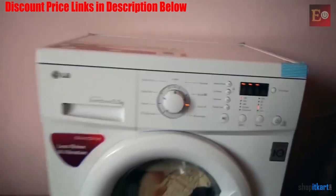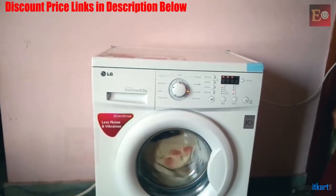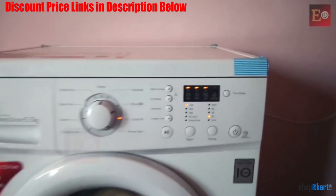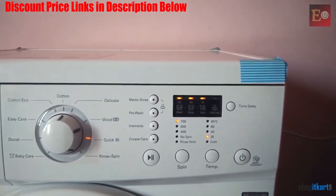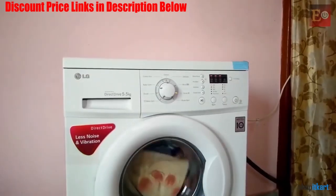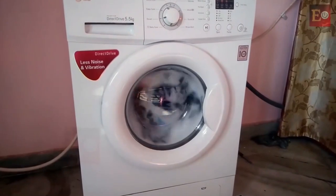This model from LG is quite energy and water efficient, making it perfectly suitable for Indian users. The full touch panel is also effective and super easy to use, which is an added advantage for beginners. Thanks to the smart diagnosis feature, this cloth washer provides desirable protection for voltage fluctuation as well as for load balancing during washing.